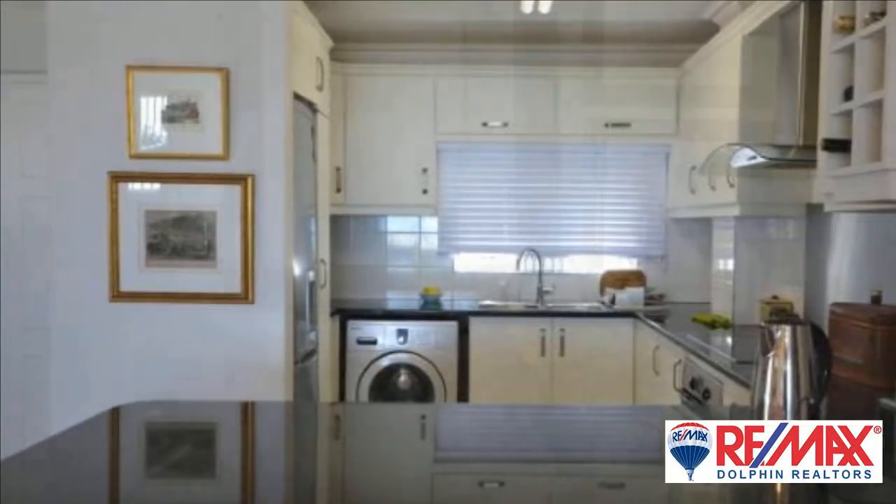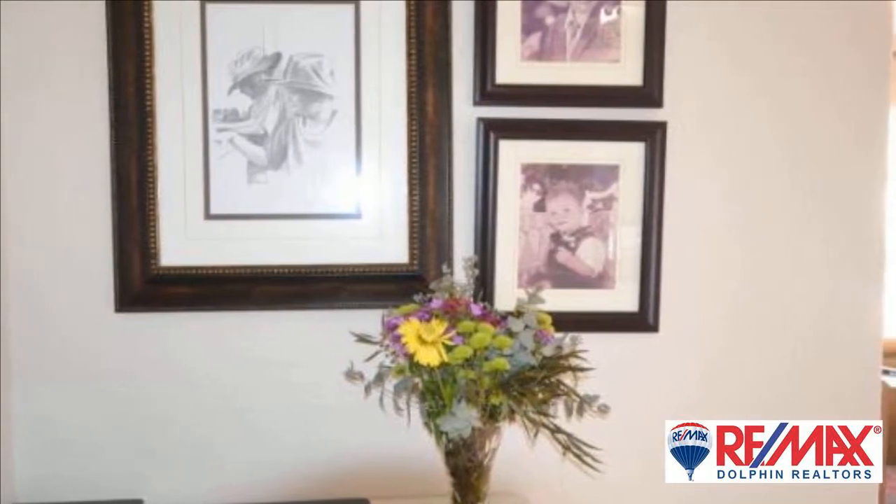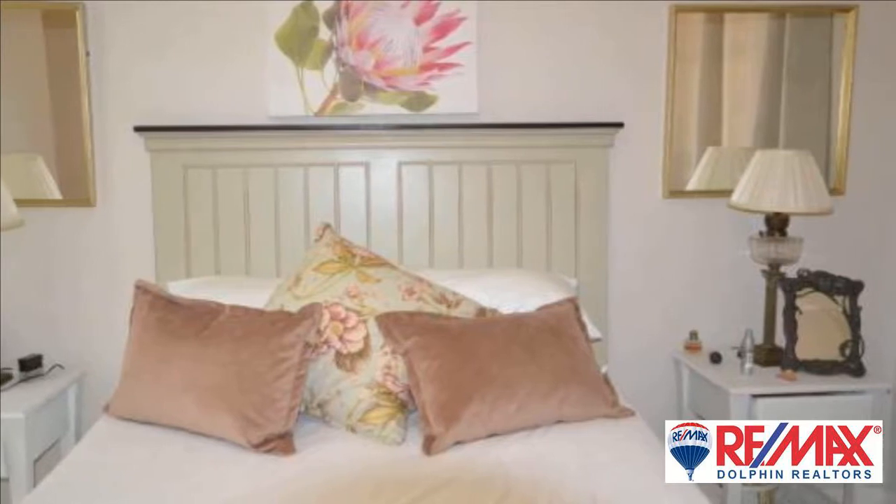The open-plan kitchen with breakfast island leads onto the living area and flows beautifully onto a spacious patio with views of the ocean. This apartment has a warm, homely feeling.